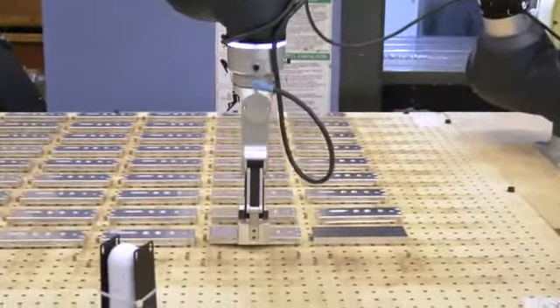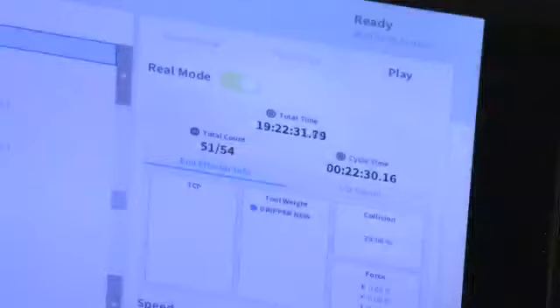In terms of return on investment, have you been pleasantly surprised at what impact this has had? We were originally looking at just over a year for payback, but with the success of the project and how well the machine is running — it ran over Christmas for a week and a half with no problems whatsoever — we're now thinking it'll be about 11 months to get payback.